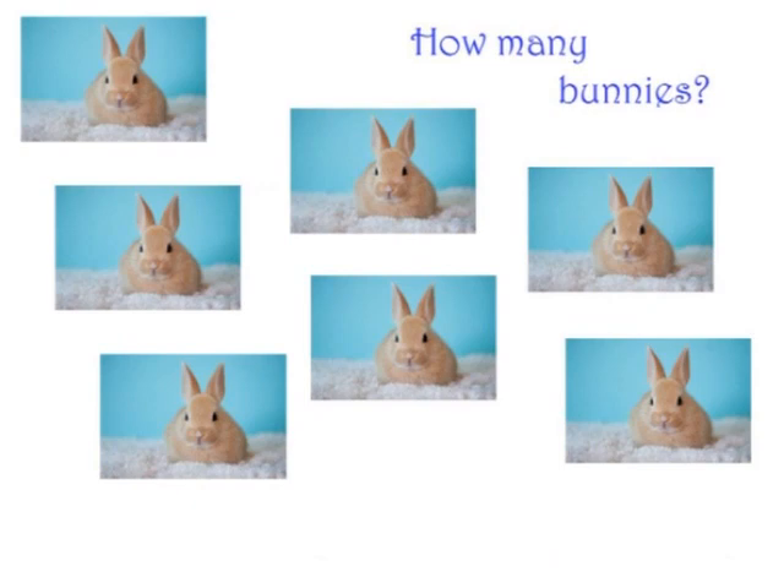Now, how many bunnies can you see? You're right again. Seven.